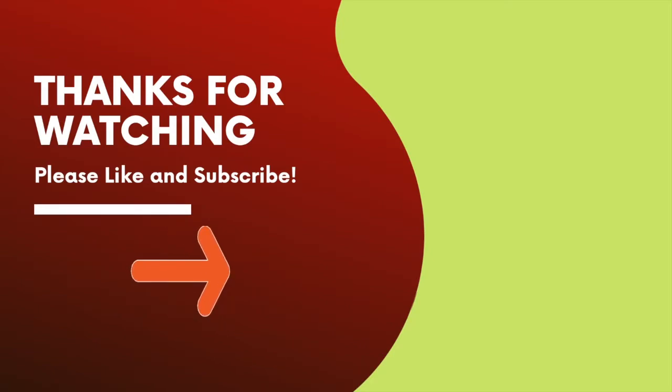That's it for today! If you enjoyed, don't forget to give this video a like, subscribe to Robuzz, and turn notifications on. See ya!